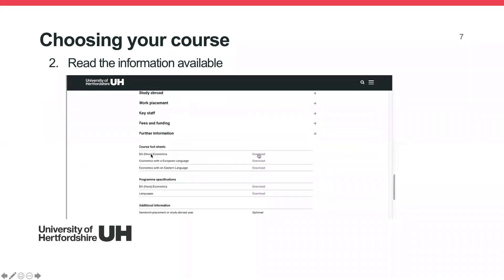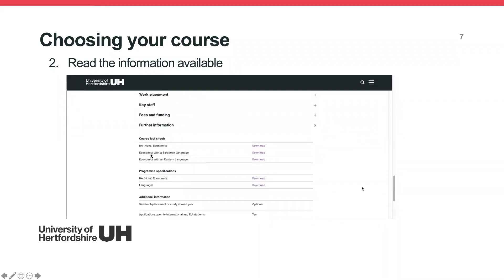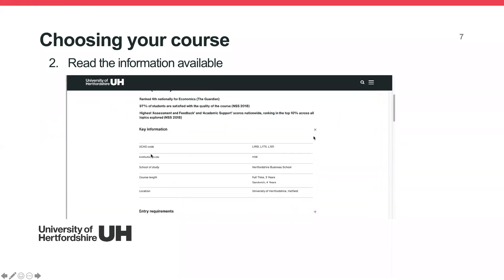There are also course fact sheets you can download and the programme specifications. The programme spec will show you the course breakdown and whether each module is more coursework-based or exam-based — all of that information is at the bottom of the programme spec.